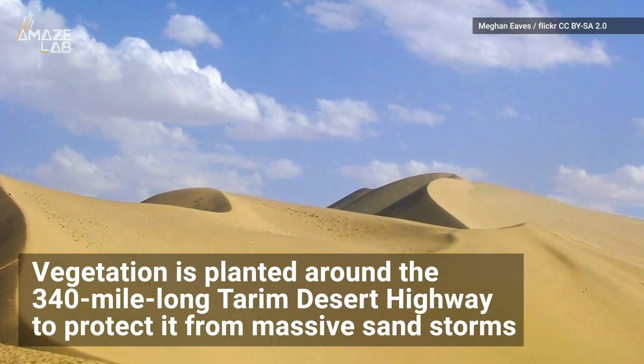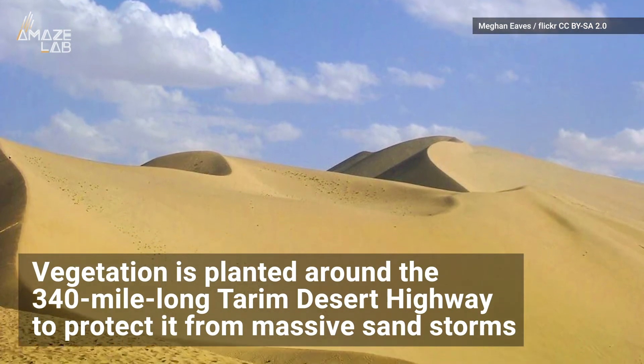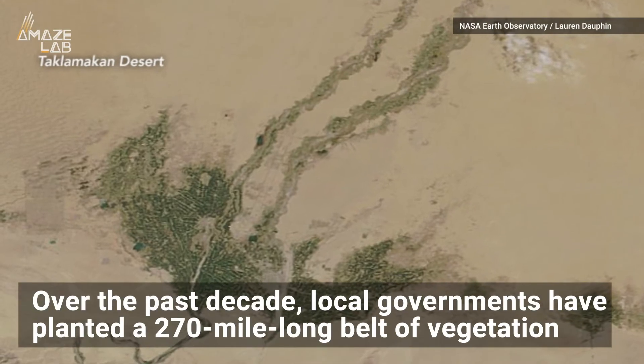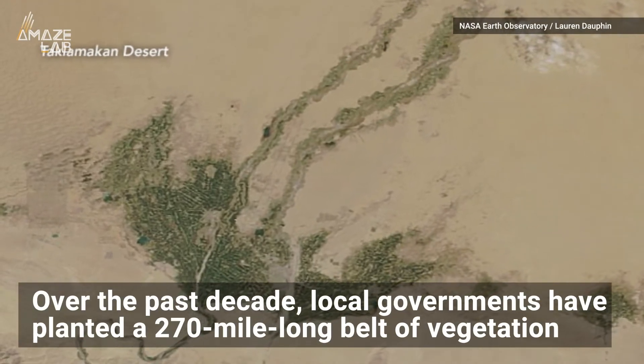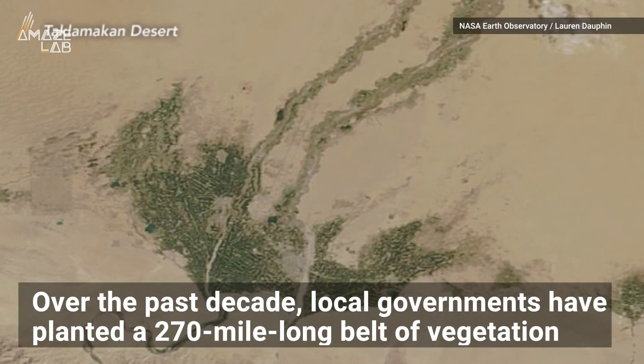Vegetation is planted around the 340-mile-long Tarim Desert Highway to protect it from massive sandstorms. Over the past decade, local governments have planted a 270-mile-long belt of vegetation around the world's longest desert highway.